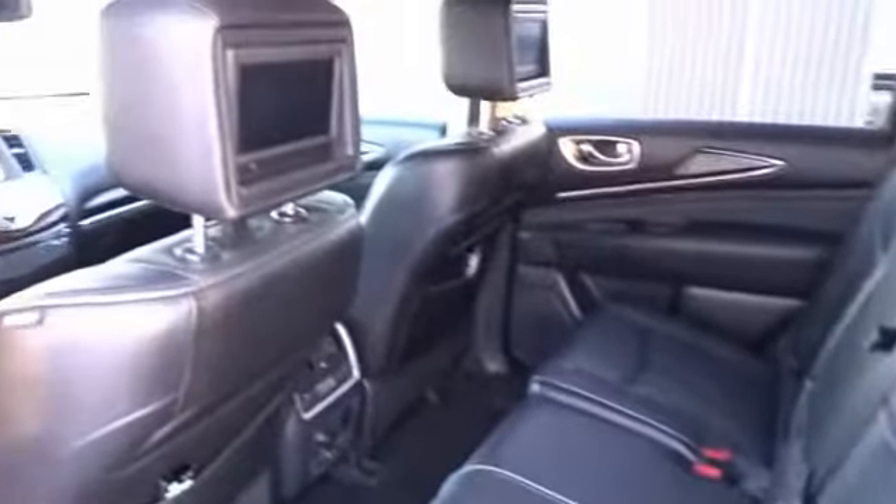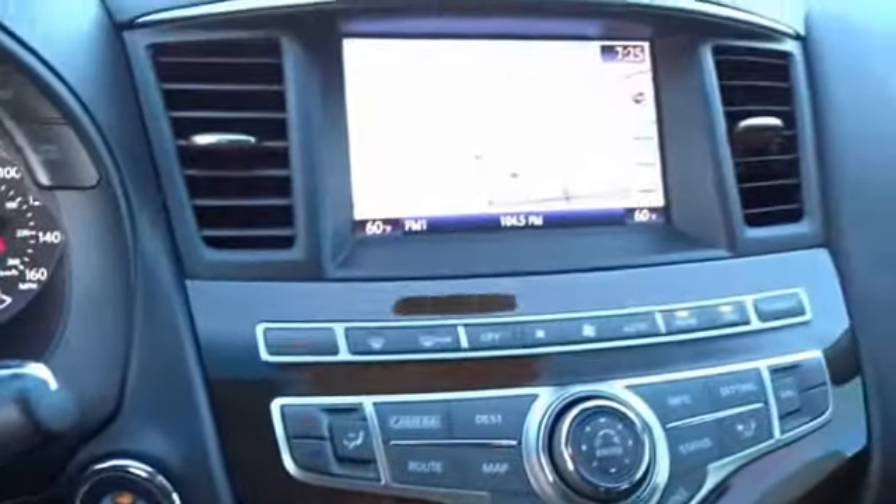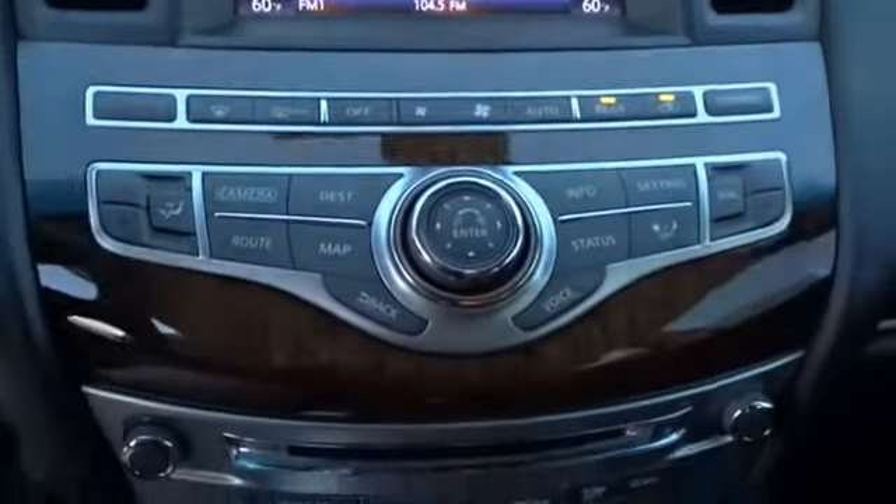Here are some of this vehicle's great options: stability control, traction control, cruise control, compass, fog lights, power brakes, trip computer, clock, child safety locks, and electronic brake force distribution.